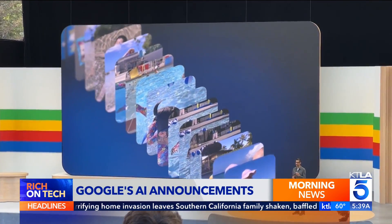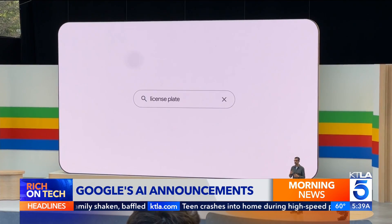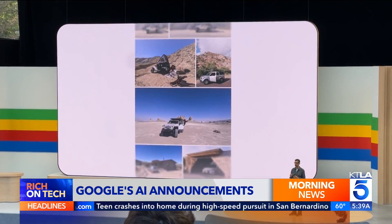A new feature in Google Photos lets you ask AI about your collection — like, what's my license plate number? Or, when did my kid learn to swim?